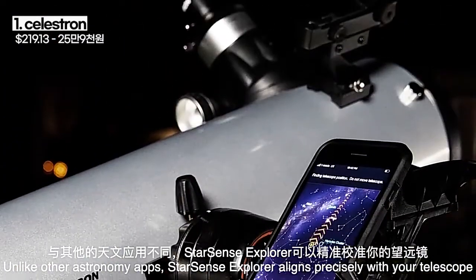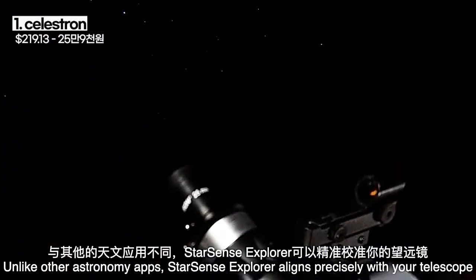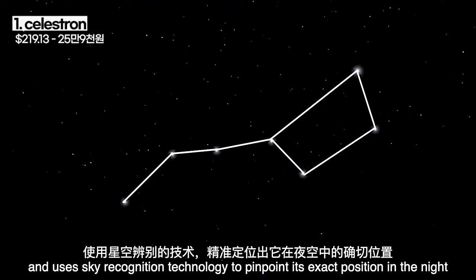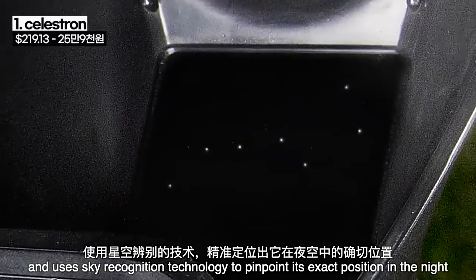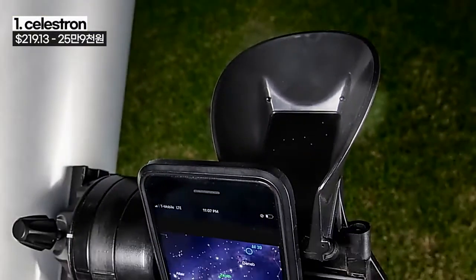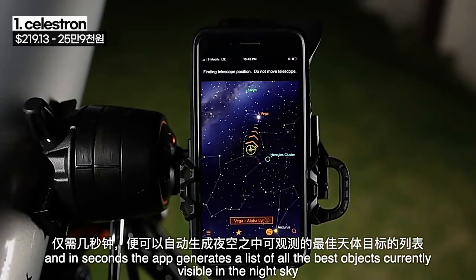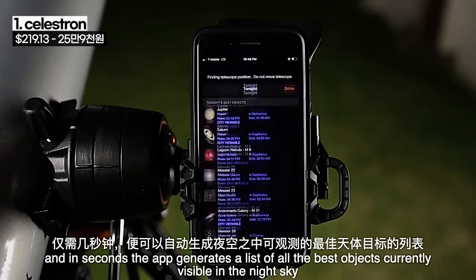Unlike other astronomy apps, StarSense Explorer aligns precisely with your telescope and uses sky recognition technology to pinpoint its exact position in the night sky. Follow the simple instructions and in seconds the app generates a list of all the best objects currently visible in the night sky.